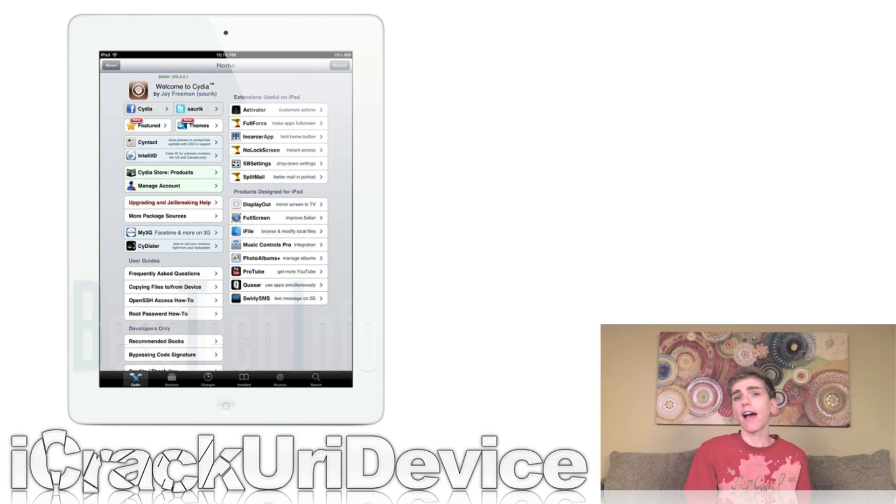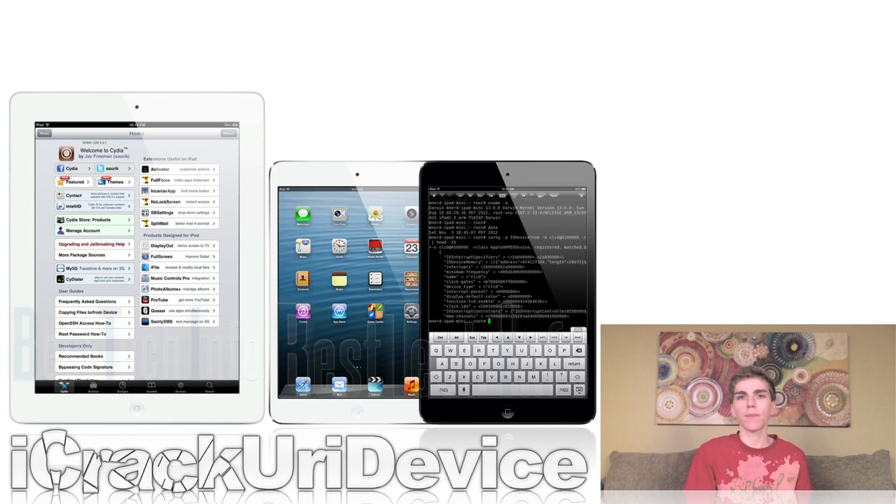On the 5th, after MuscleNerd tweeted a screenshot of a jailbroken iPad mini, Japone did the same thing except with a 4th generation iPad — the brand new full-sized Retina A6X powered iPad. The iOS security experts and hackers have successfully jailbroken the new full-sized 4th generation iPad. In his tweet, Japone mentioned that Cydia on the 4th generation iPad looks identical to Cydia on the 3rd generation iPad. He is a reputable member of the jailbreak community, so this is most definitely a new iPad.